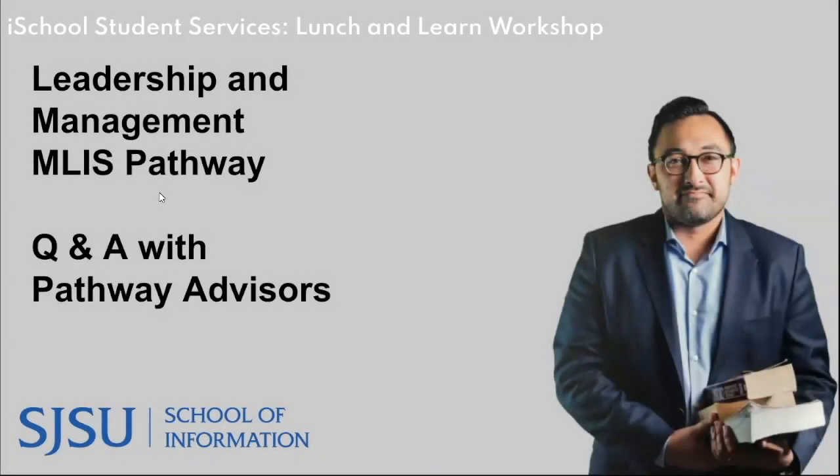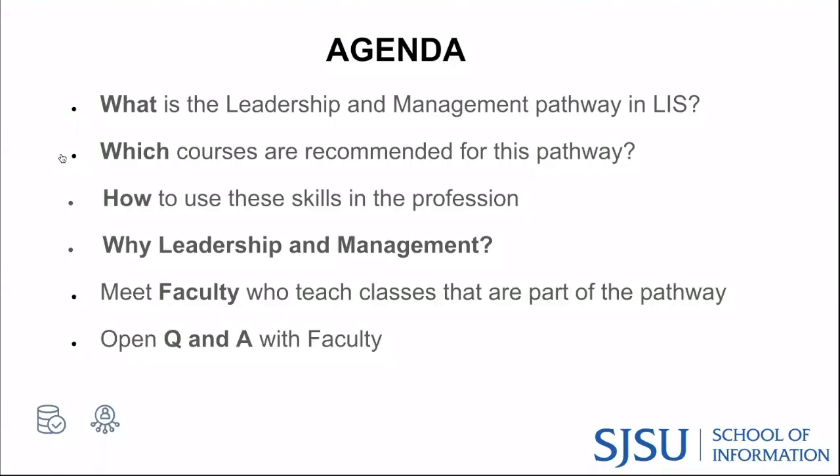Welcome to our Leadership and Management Q&A with Advisors. Today's workshop is part of our Pathway Series, introducing the different MLIS career pathways, where you'll get an insight perspective from instructors who have worked in specific fields. Today's agenda consists of an overview of the leadership and management pathway, which courses students can consider and why, how students use the skill set, and then we'll meet faculty with expertise in this area who have made themselves available to answer your questions.